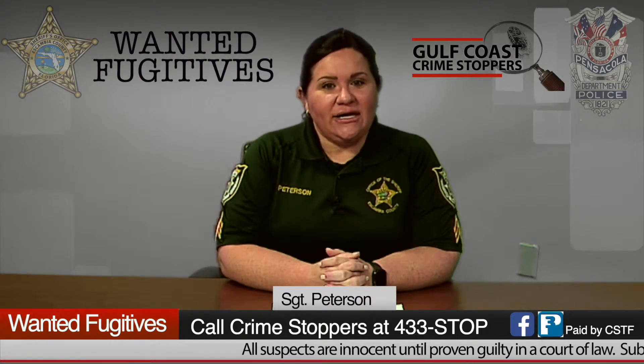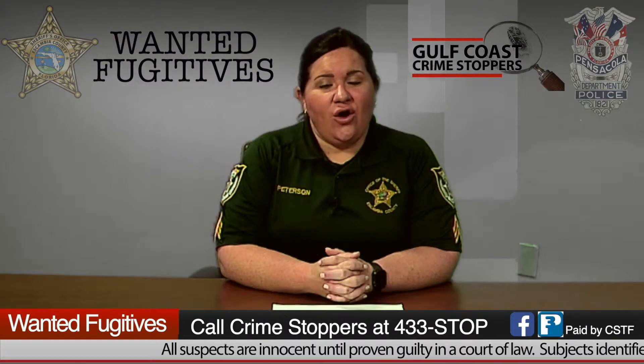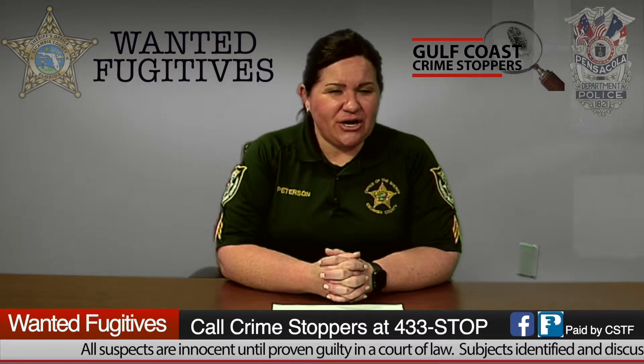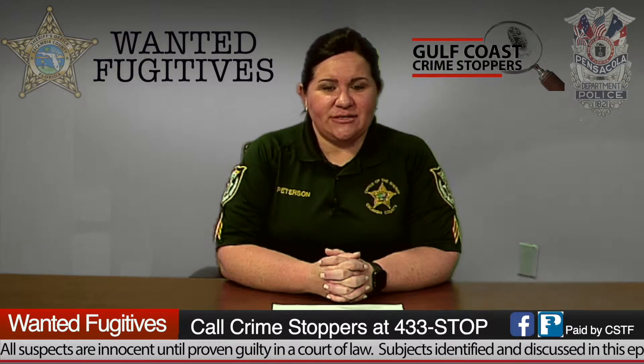Welcome back, everybody. For those out there that have always wanted to provide tips on any warranted fugitives or any criminal activity but weren't sure how to do that, I'm going to tell you the three easy ways to contact Crime Stoppers.